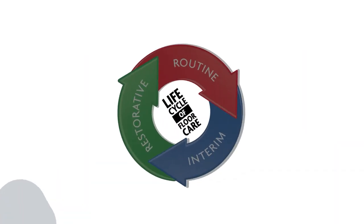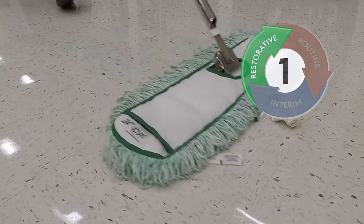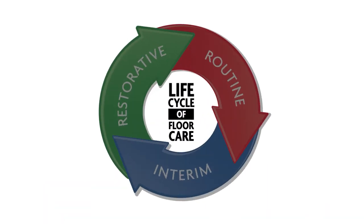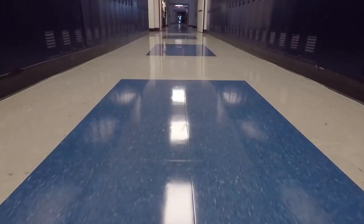Remember the steps during restorative maintenance: one, prepare the area to be stripped; two, prepare equipment and chemicals; three, scrub area and pick up solution; four, detail rinse; and five, apply new finish. After completing the restorative maintenance phase of the life cycle of floor care, maintain the floor using the proper routine and interim maintenance procedures.